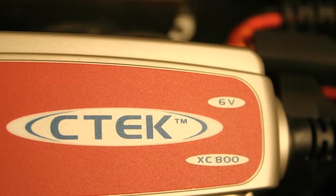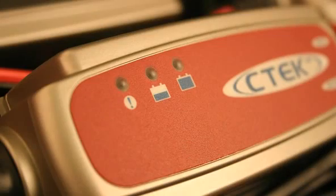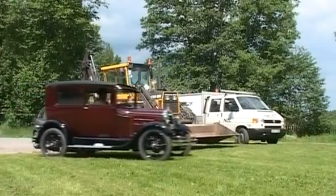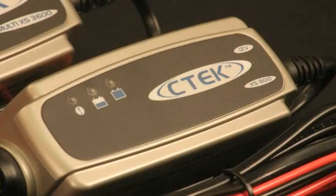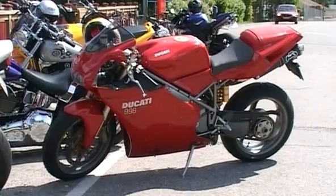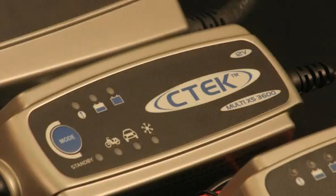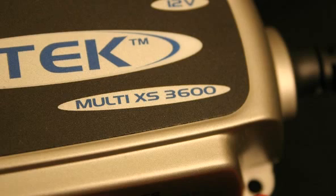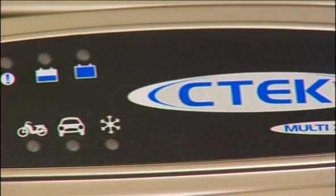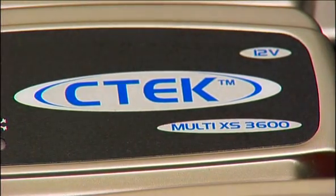The CTEK XS800 is a 6-volt, 4-step charger for 6-volt batteries only, like those in classic motorbikes and cars. The CTEK XS800 is also a small and handy 12-volt charger that's perfect for maintaining smaller 12-volt batteries, like those in your motorbike or jet ski, both overnight and for longer periods. The CTEK Multi XS3600 is the perfect all-round 12-volt, 4-step charger, capable of charging at higher amperage than the XS800, providing quicker charge times.